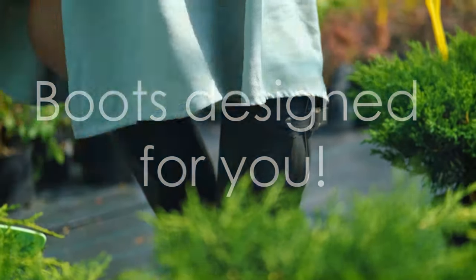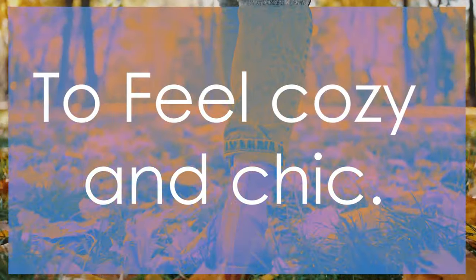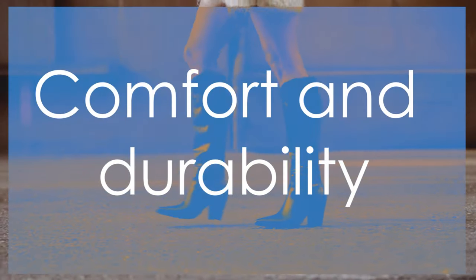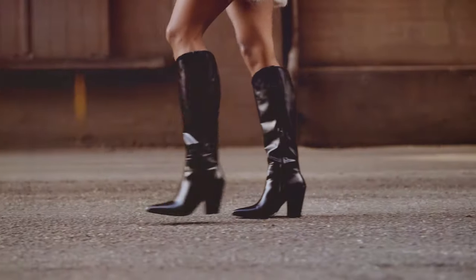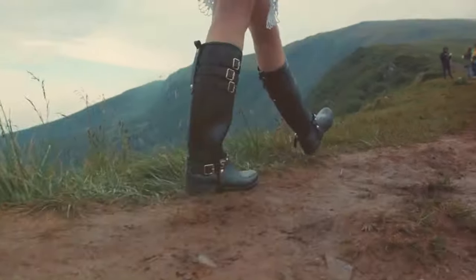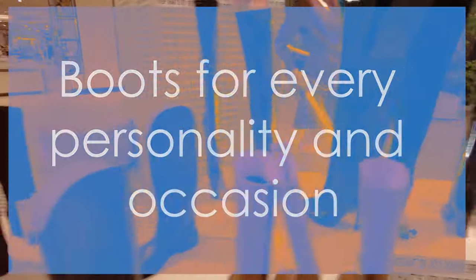These boots are designed with you in mind. Imagine walking through crisp autumn leaves or snowy winter streets, feeling cozy and chic. Made with premium materials, this boot collection provides unparalleled comfort and durability. But that's not all. From sleek and elegant designs to rugged and adventurous styles, there's a pair for every personality and occasion.